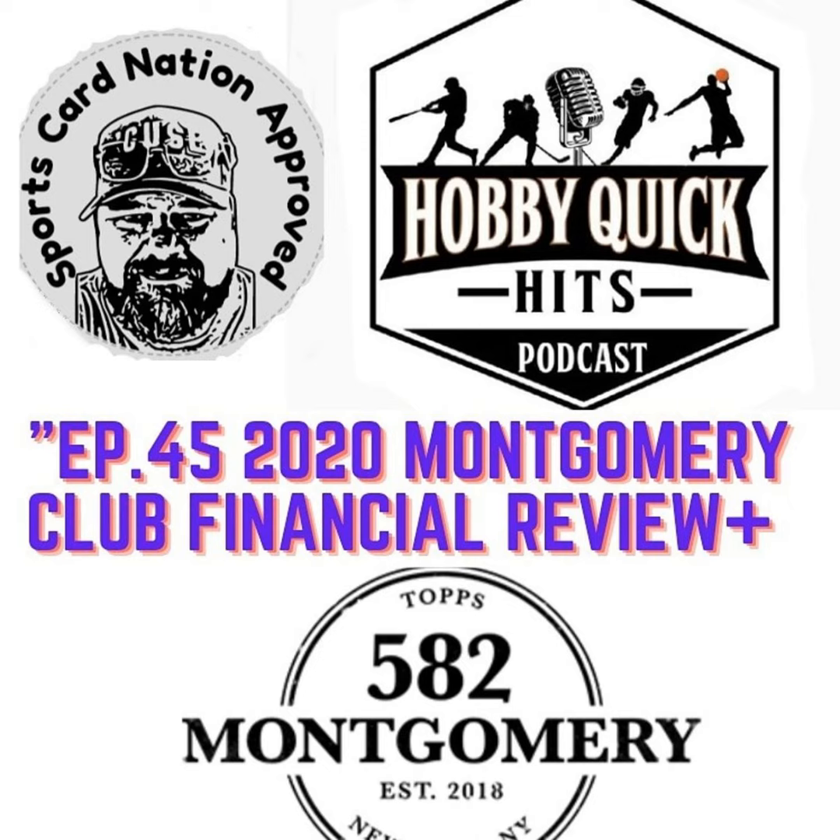Today's show, we're going to do a 2020 recap of the hobby year of Montgomery 582, the exclusive club of Topps. It's about $200 or $300 per year depending on when you got in. I got in at the $200 level, which 2020 was the first year. I've renewed for 2021 after a little snafu. Topps made things right, took care of those of us that were in it, and we remain in it.